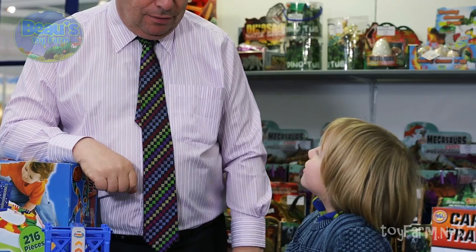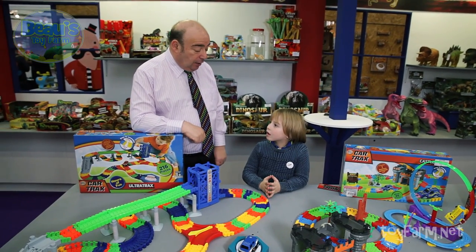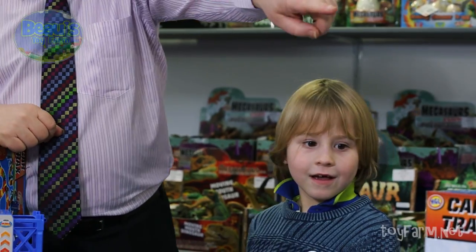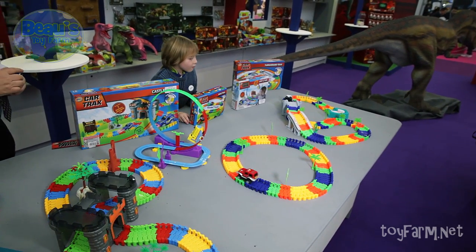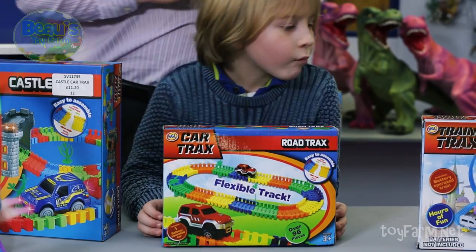Do you sell these all over the world? No, only in the UK and Ireland. What's your favourite set? My favourite set actually is that set over there. That's my favourite set. This one? Yep, because that's only ten pounds and it's really quite super.